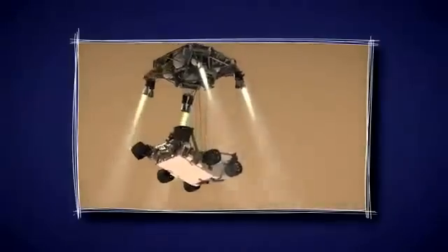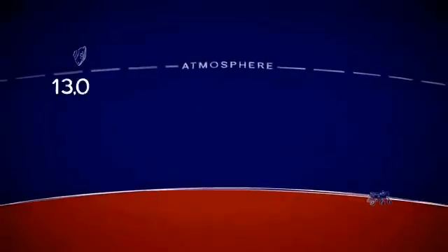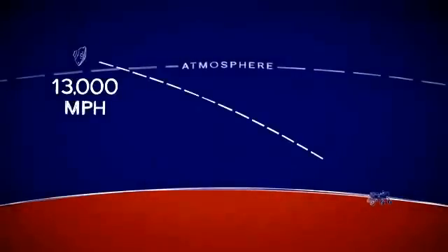Curiosity is the biggest, most capable Mars rover yet and needs a new type of landing to reach the ground safely. In this 7-minute trip to the surface of Mars, we have to slow down from over 13,000 miles an hour down to zero.